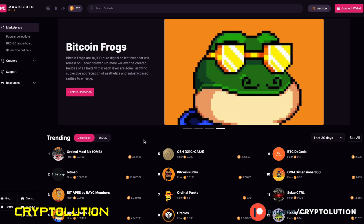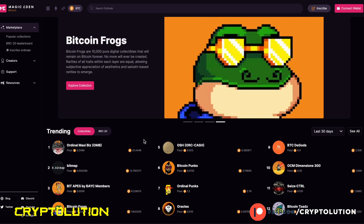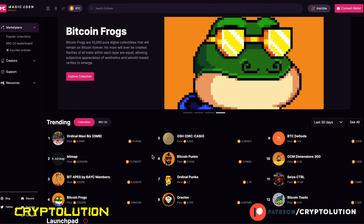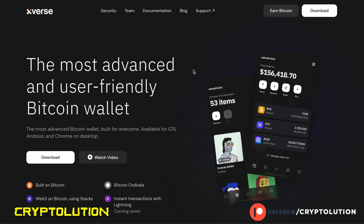If you're new to Bitcoin Ordinal NFTs, the best place to buy them is on Magic Eden. When you go to magiceden.io, make sure to select the Bitcoin category to see the best Bitcoin Ordinal NFTs. If you download a wallet, be sure to download Xverse — it's currently the best extension wallet for buying Bitcoin Ordinal NFTs, and they'll soon incorporate Ledger for cold storage.